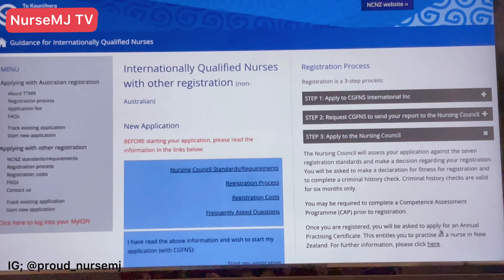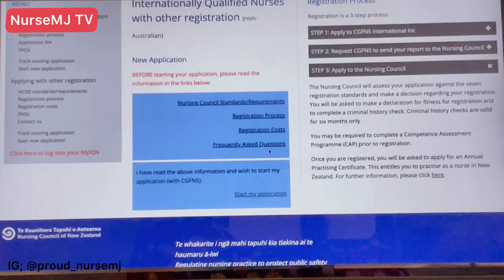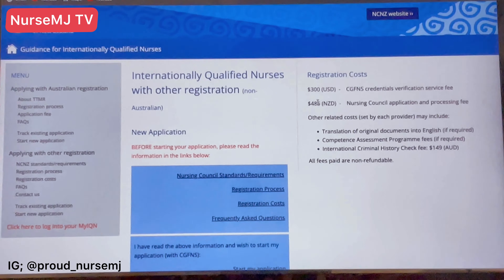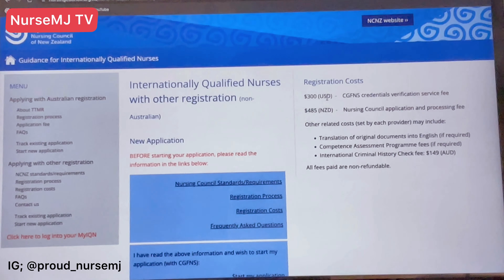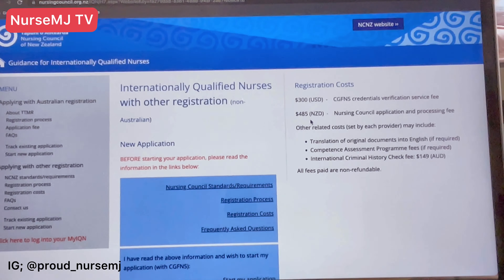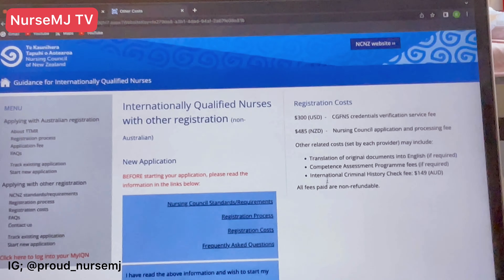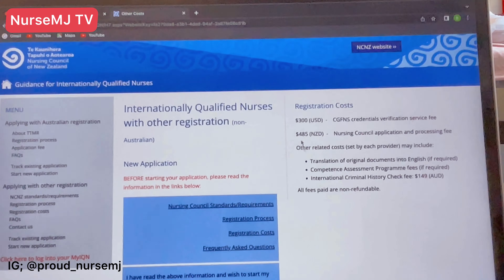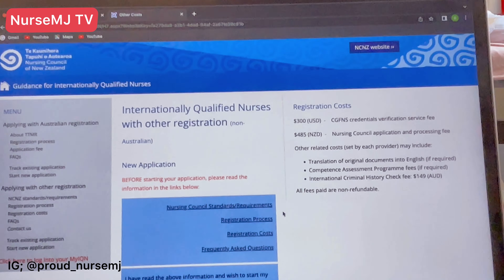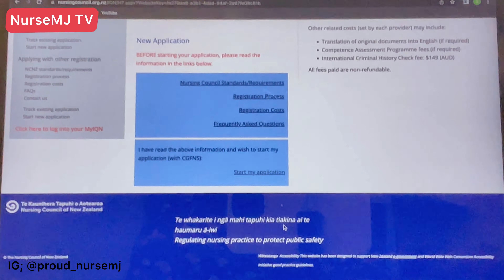The Nursing Council will let you know if you need to do the CAP prior to your registration. Once you're registered, you'll be asked to apply for an Annual Practicing Certificate. The registration cost for CGFNS is 300 US dollars, and the Nursing Council application and processing fee is 485 New Zealand dollars. Other related costs may include translation of documents into English if required, the CAP fee, and the international criminal history check. All fees are non-refundable.